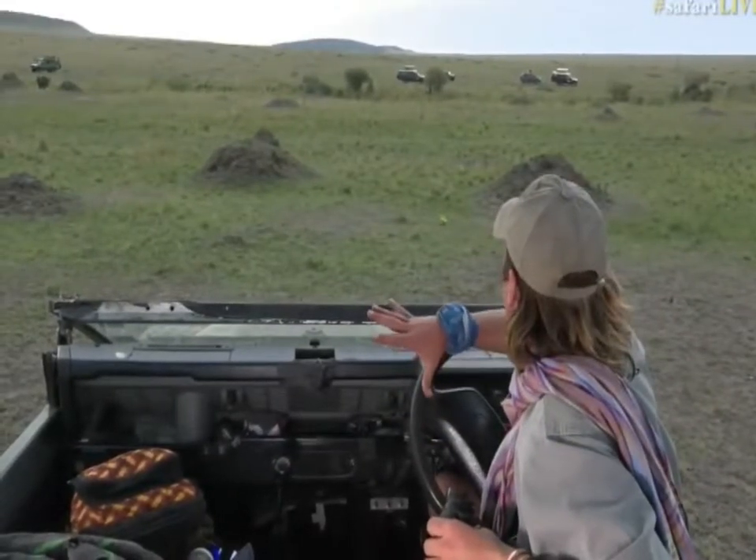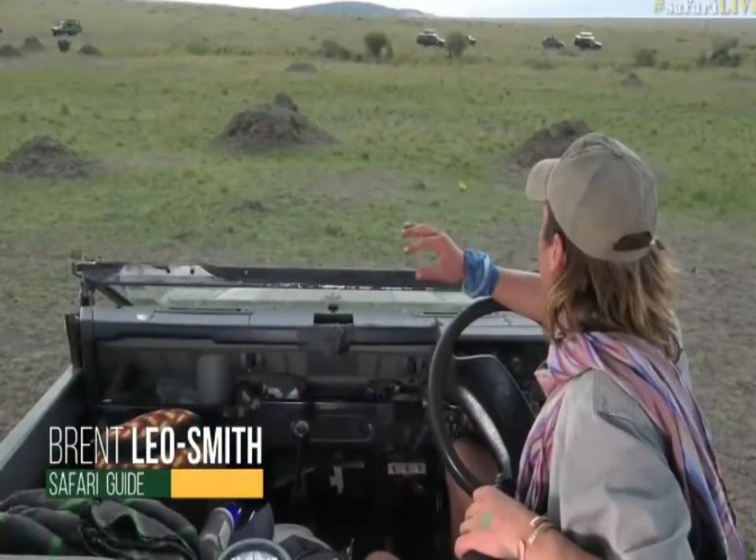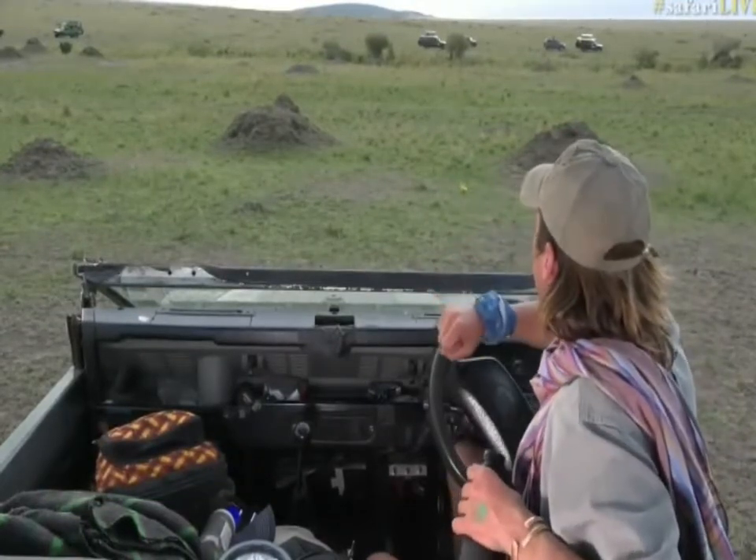Welcome back, and we are way down south in the Mara Triangle. I got a report from one of my friends who's guiding from Serena, and he said you've got to go — there's lion and leopard in the same place.